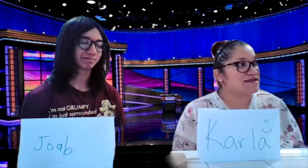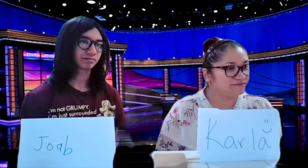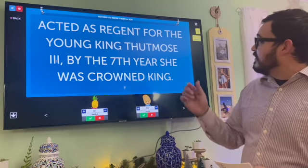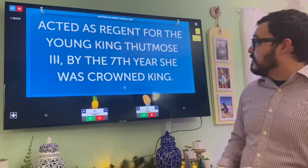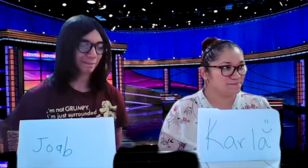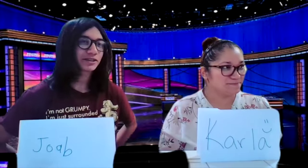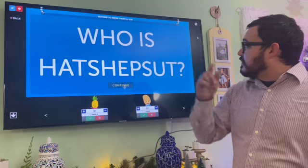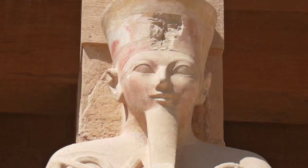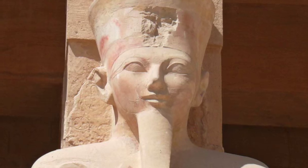Carla: Can I get Getting to Know Them for 200? Acted as regent for the young king Thutmose III. By the seventh year, she was crowned king. Joab: Who is Hatshepsut? That is correct. She was historically confirmed as the first female pharaoh.